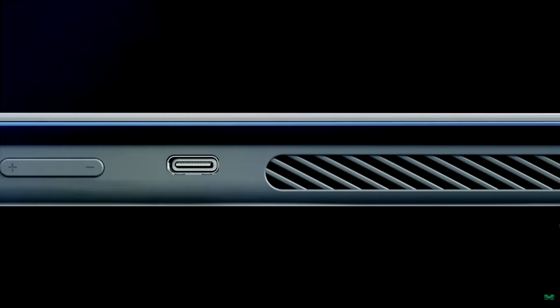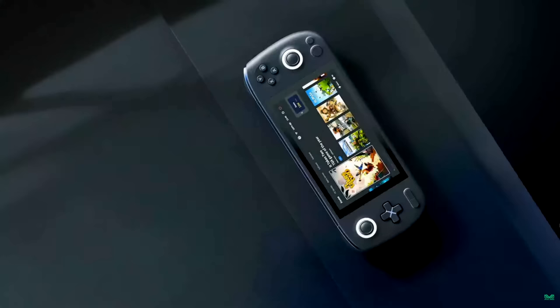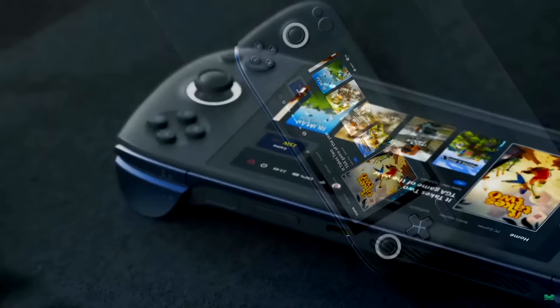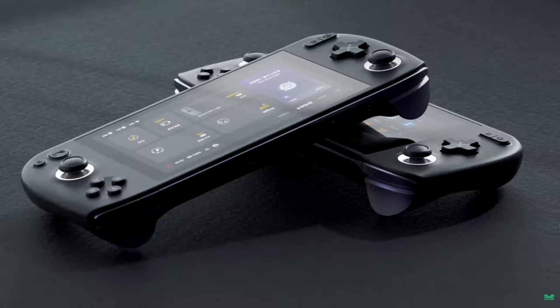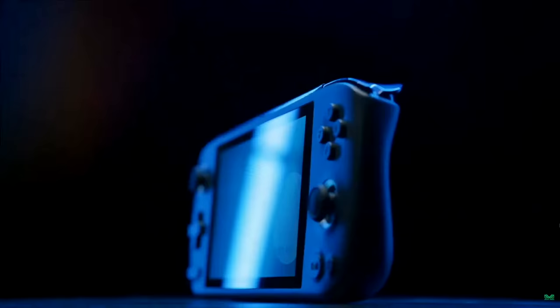Hey what's going on everybody, it's ETA Prime back here again. This is gonna be a quick one but I really wanted to get it out of the way because I'm pretty excited about this new handheld from Aya. This is the Aya Neo Air and I've made a couple videos so far — we've had a lot of speculation going on but recently Aya held their press conference and showed off the Air. Unfortunately we didn't get the full specs or the price but this thing looks great, and if they hit the right price point this could be an awesome seller.